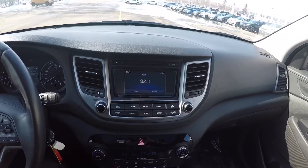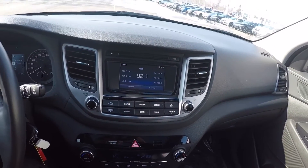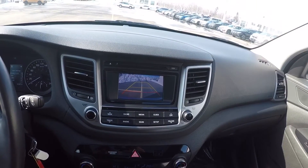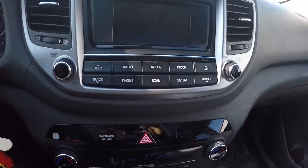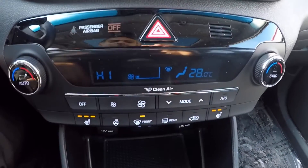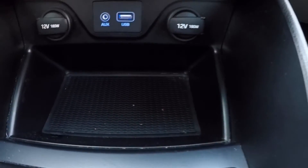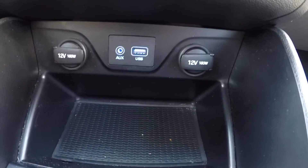On the center display here, you have a touch screen display that doubles as a backup camera. You have your media controls, climate control equipped with heated seats. And down below, connectivity options with your 12-volt power sockets.